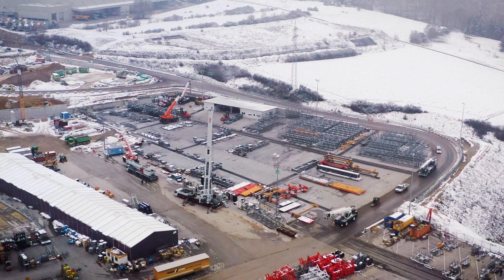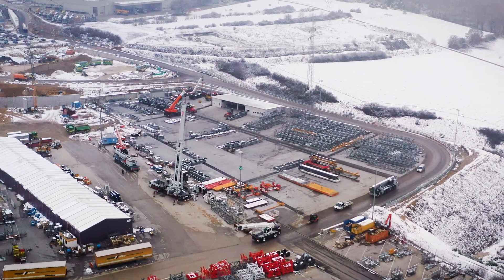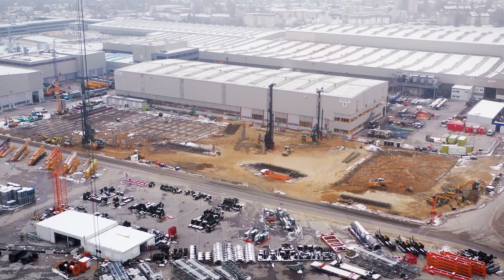Our customers are increasingly demanding speed, but also reliability in terms of delivery dates, and we want to keep the promises we make. Our major projects are another particularly exciting segment: the modification of our intra-plant logistics and the introduction of our new ERP system.